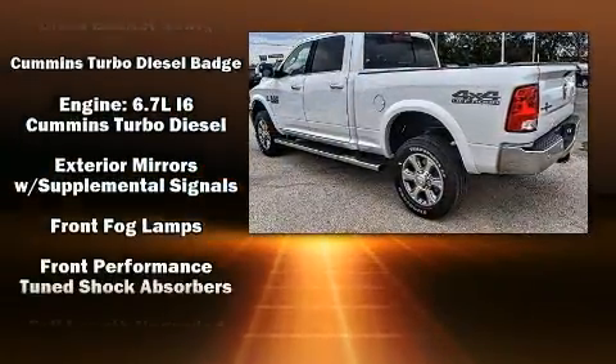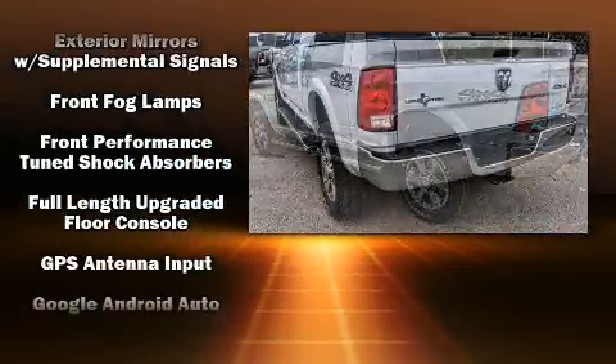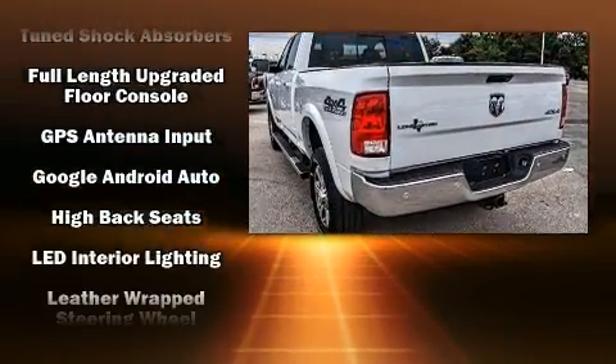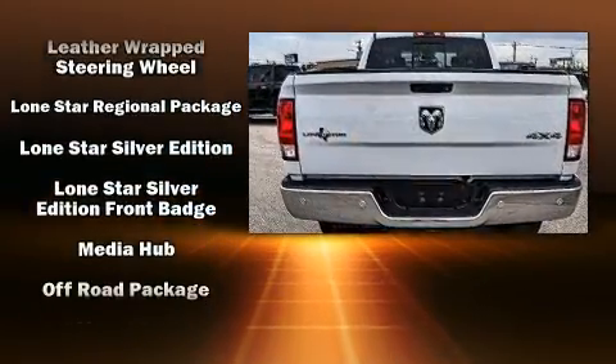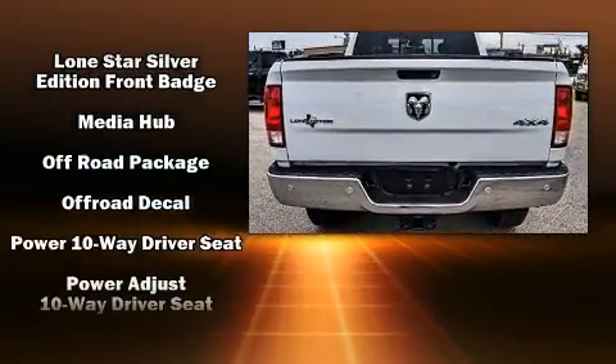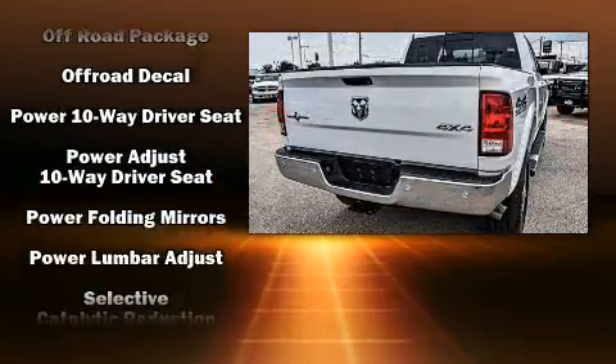It includes heated seats, a tachometer, automatic dimming door mirrors, automatic temperature control, fully automatic headlights, power door mirrors, heated door mirrors, and a split folding rear seat.